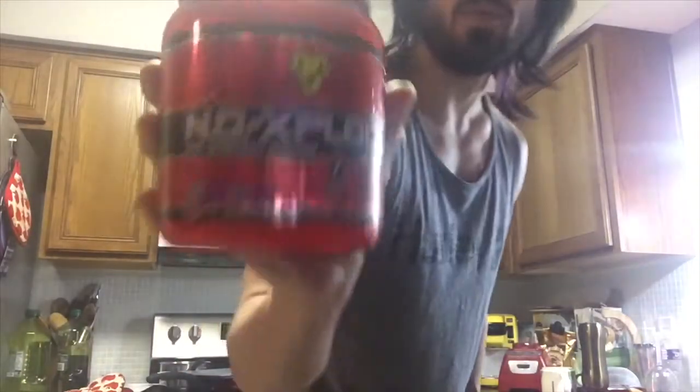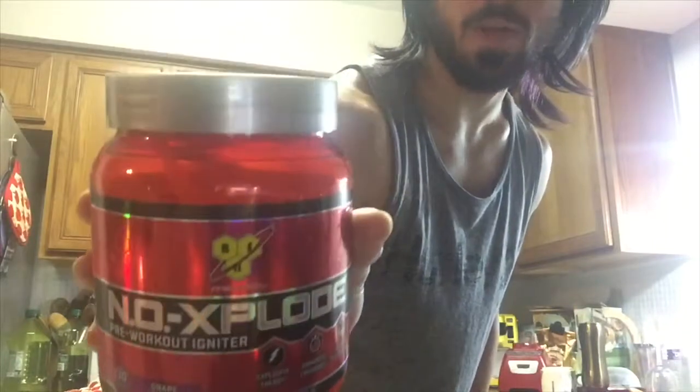What's up guys? It's Michael Crowley bringing you a review today of Grape Flavor NL Explode by BSN. You guys know I'm a fan of NL Explode — it was one of the very first pre-workouts I've ever tried when I first started lifting.